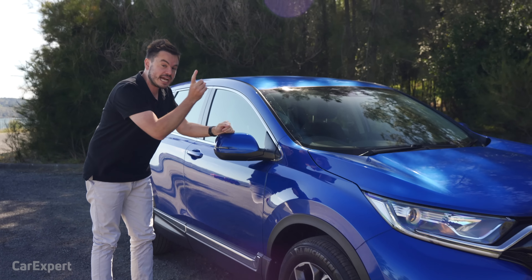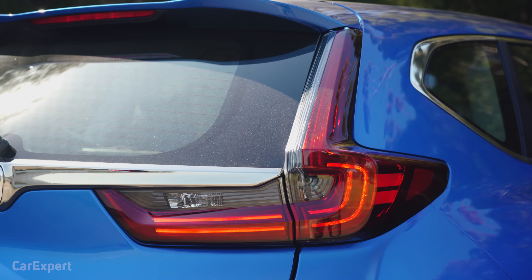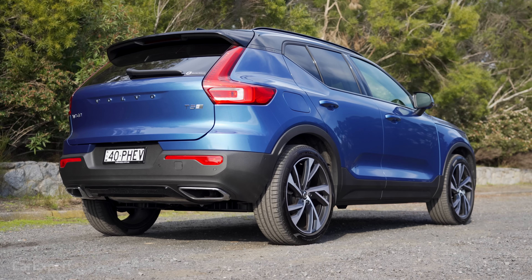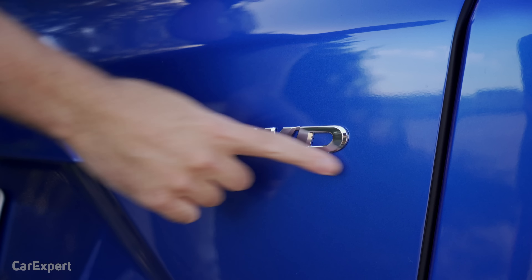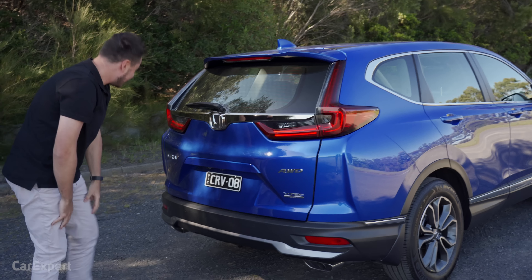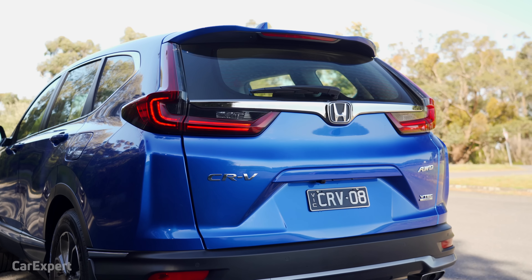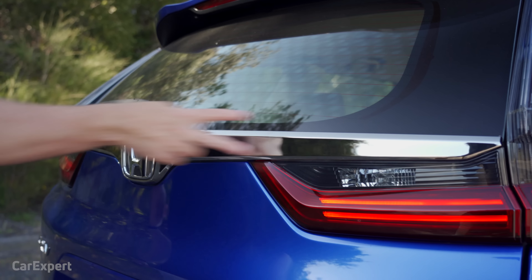A little bit more chrome down the bottom, and around to the rear you'll find LED tail lights — a nice design that stretches from the top and around the side, kind of like the Volvo XC range. There's an all-wheel drive badge on the rear, plus VTEC badging — Honda stuff. A really nice proportion at the rear. It doesn't look overly gargantuan, and it just looks nice, especially with that chrome strip.